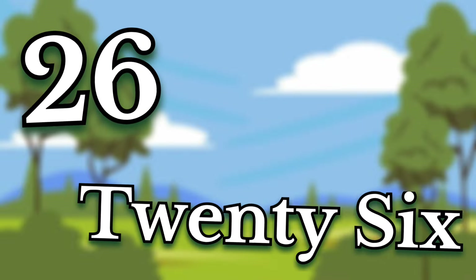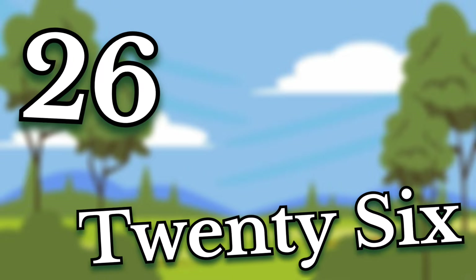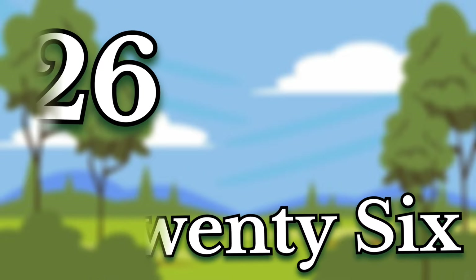Twenty-six. Children, this number is twenty-six. Say it again. Twenty-six.